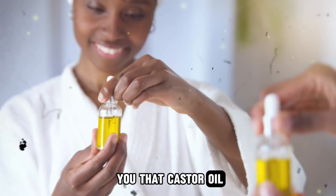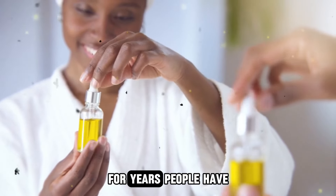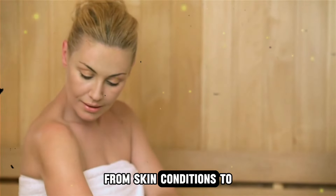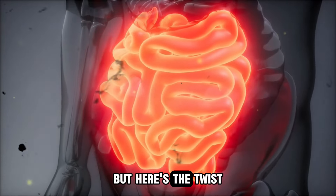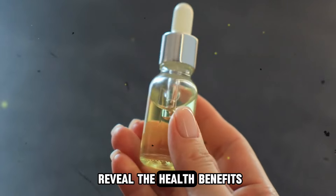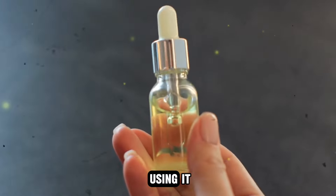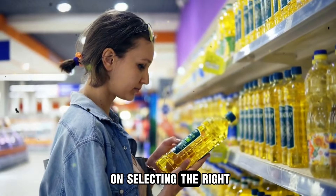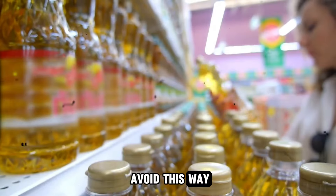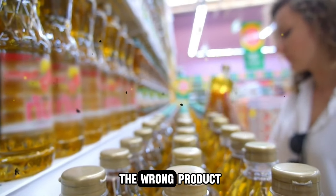What if I told you that castor oil, a centuries-old natural remedy, has been widely misunderstood for years? People have turned to castor oil to treat everything from skin conditions to digestive issues. But most people are using it the wrong way. In this video, we'll reveal the health benefits of castor oil, explain the common mistakes people make when using it, guide you on selecting the right type to buy, and which kinds to avoid — so you get the best results and prevent unwanted side effects.